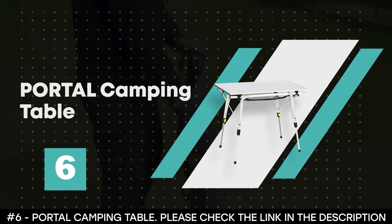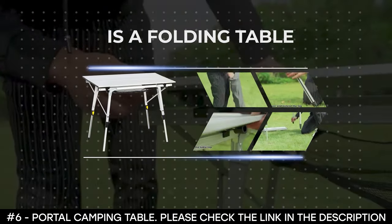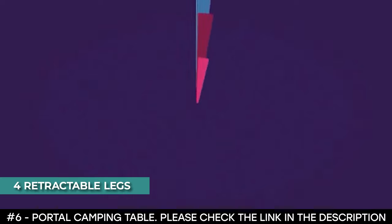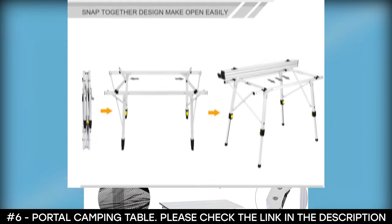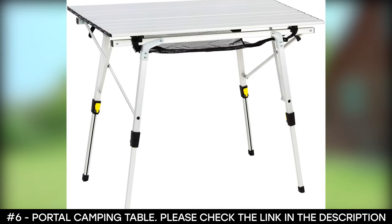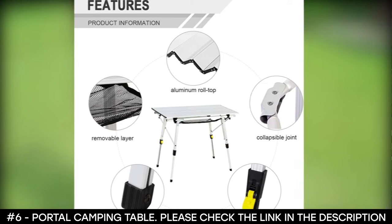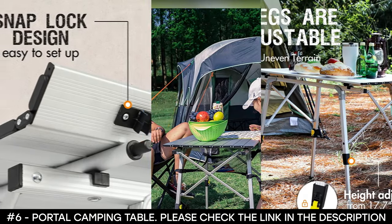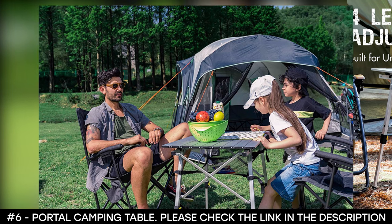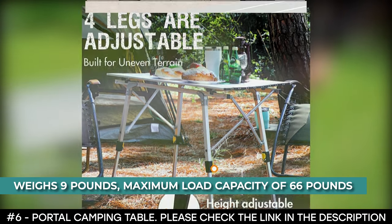Number 6: Portal Camping Table. The Portal Camping Table is a foldable table designed with telescoping aluminum legs for different heights. It has four retractable legs that can be adjusted in height to meet various venues and individual needs. Thanks to the non-slip rubber feet of the aluminum legs, these best camping tables stand securely on any terrain. It boasts extra storage space with a mesh bottom layer. The aluminum slat tabletop can be rolled up, making it super easy to move around. It comes with a carry bag and weighs 9 pounds, with a maximum load capacity of 66 pounds.